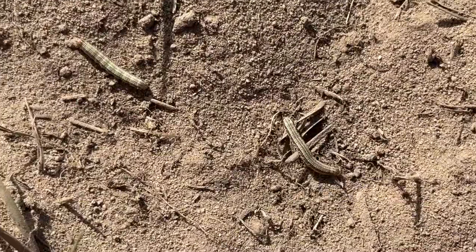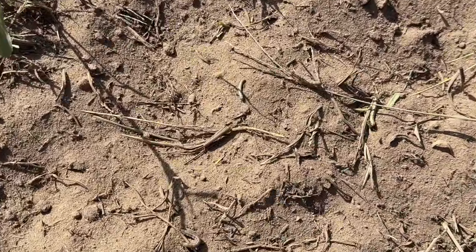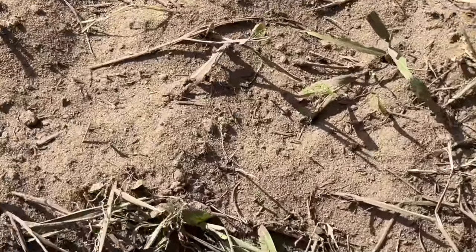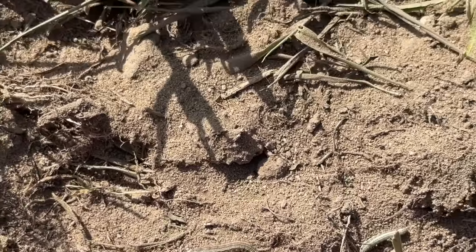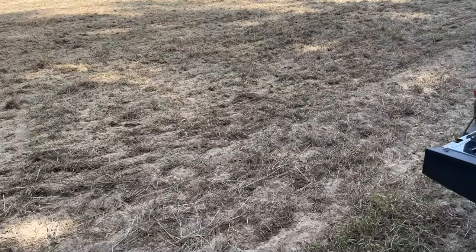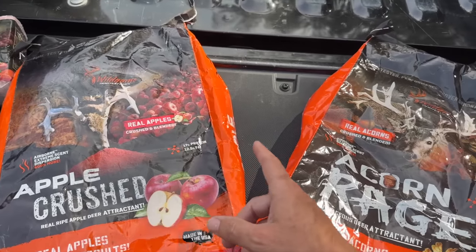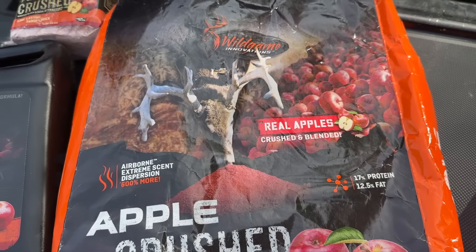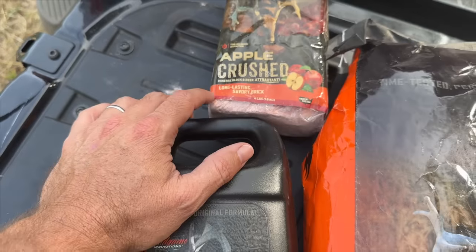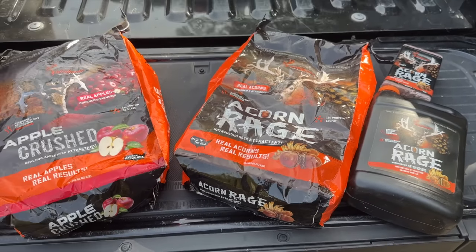I have never seen so many caterpillars in my life — not just one or two, there are hundreds of them out here covering this field right now. They were eating on the leaves and plants we just cut down. If a bird happens to fly by right now, it's going to have the feast of a lifetime. We've got the fields planted and we're going to do the ultimate test: apples versus acorns. These are products that take real apples, crush them up, and make a powder or liquid molasses-style formula, plus an apple-flavored mineral block.